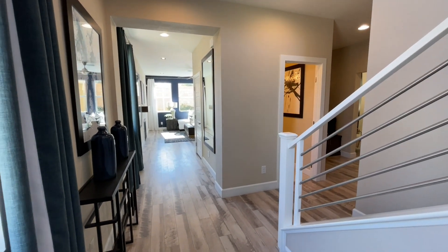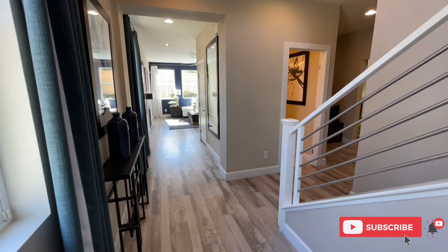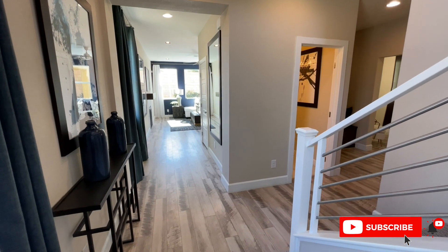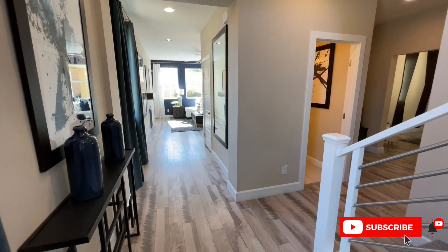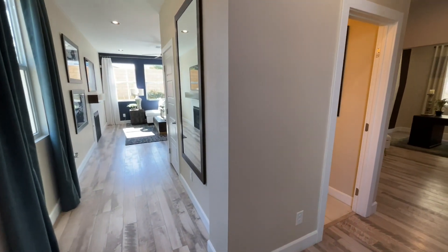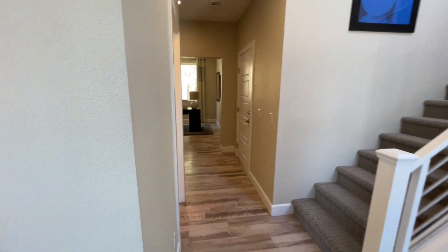So this could be yours. I asked if they're going to leave it furnished — they don't even know that. Right now, with how crazy everything has been, the builders aren't really speaking with the sales associates. They think this will be sold furnished, so if you want a furnished home, you could potentially have this.